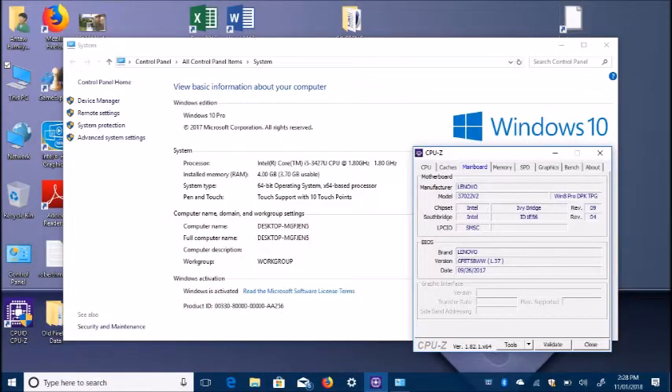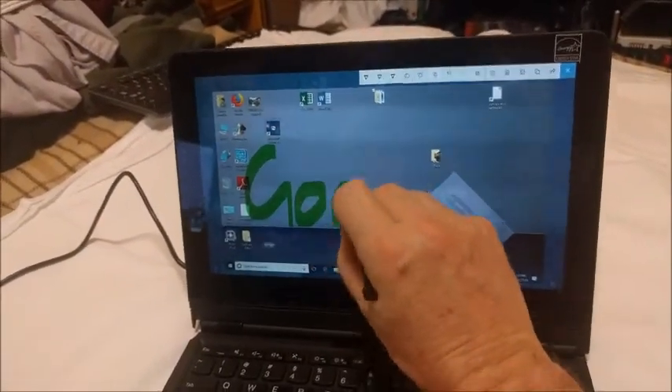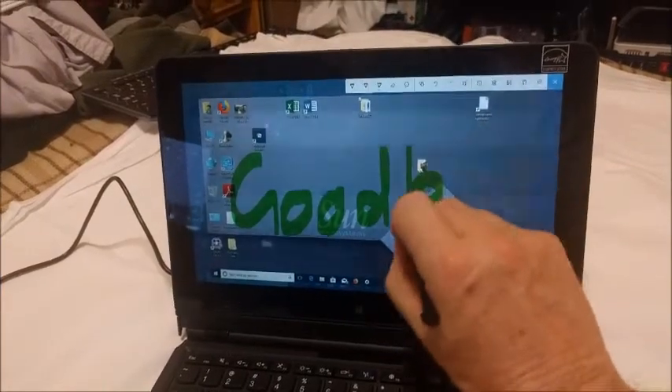I'm running Windows 10 Pro on the machine without any real issues, and for the price I still think it's a great little machine in 2018 for general use such as document editing and web browsing on the go.